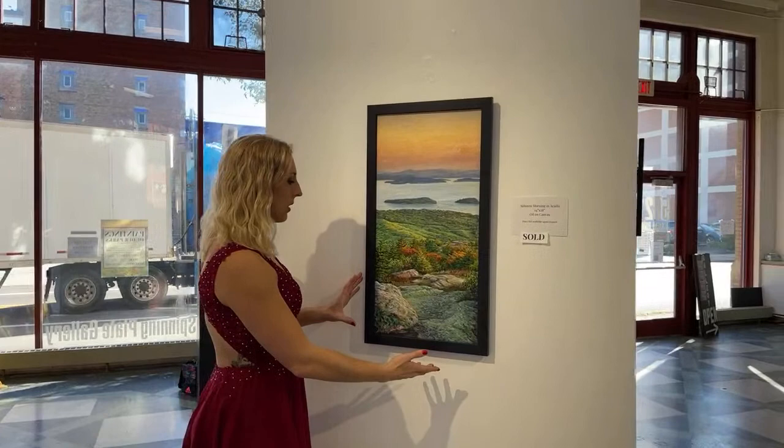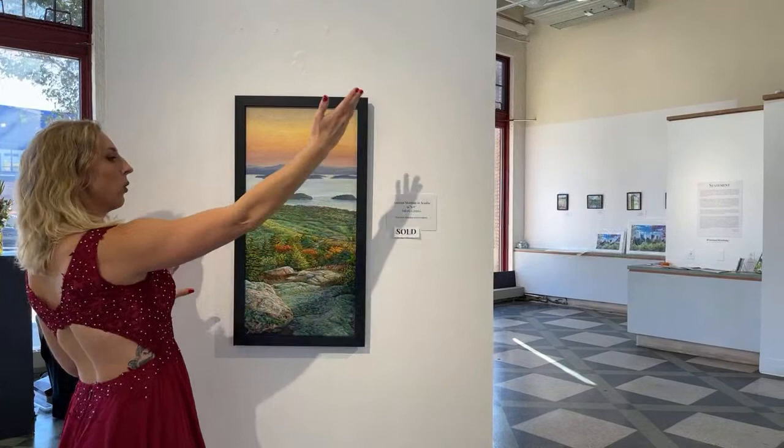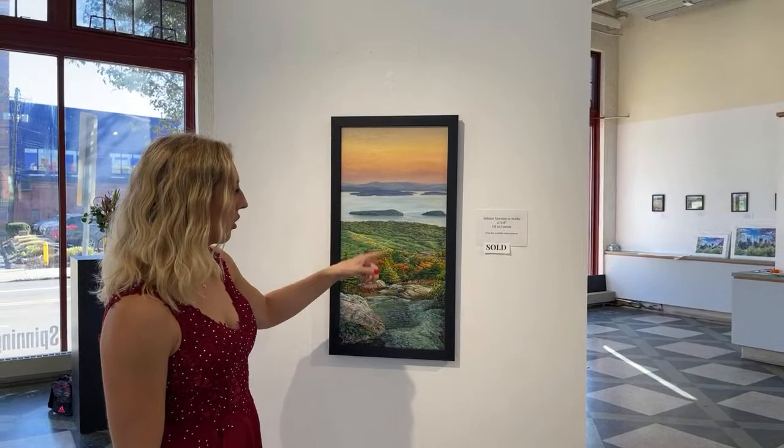This one is Autumn Morning in Acadia — this original painting already sold. This is oil on canvas, depicting sunrise time just before the sun is all the way up, warming up the ridge. It's an autumn scene in Acadia National Park in Maine. This was the view from where we were sitting to watch the sunrise, and as we were walking back after watching the sunrise, I snapped a few photos and turned it into a painting. I did some of this painting process on YouTube last year.